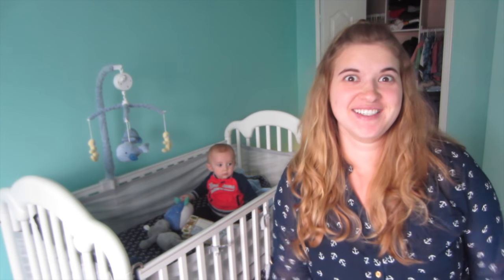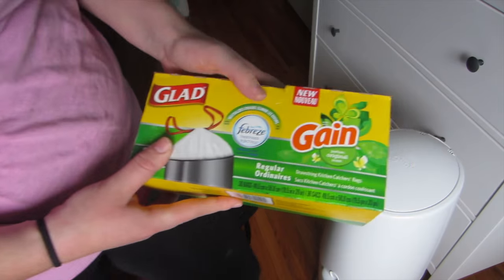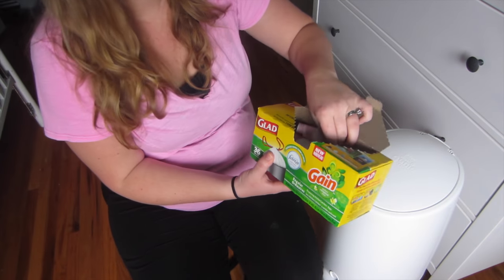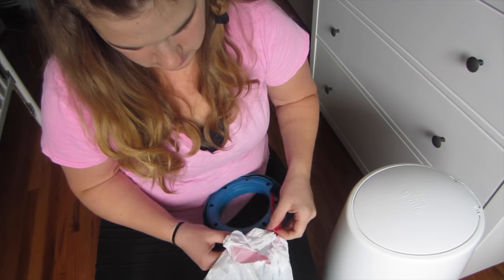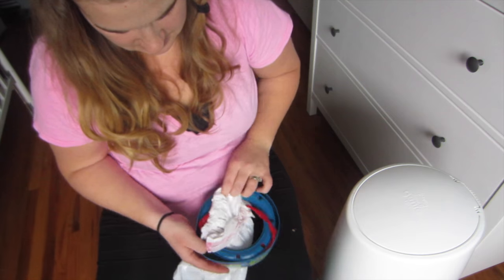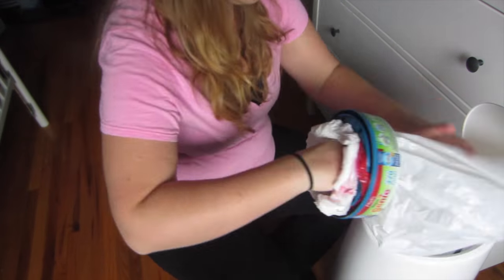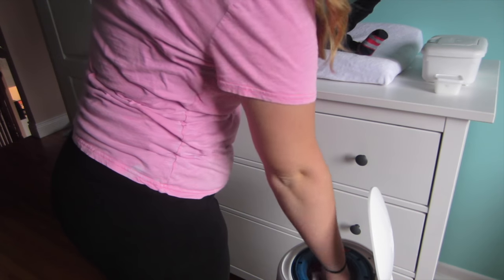So the first hack is the handy dandy diaper genie. I loved it when he was little, but once he started eating solid food, his poop stunk really bad and the room started stinking. So you just buy scented Febreze bags and put them in the diaper genie — wrap the red straps around the case, put the diapers in, and it smells nice. It really makes the room smell better.